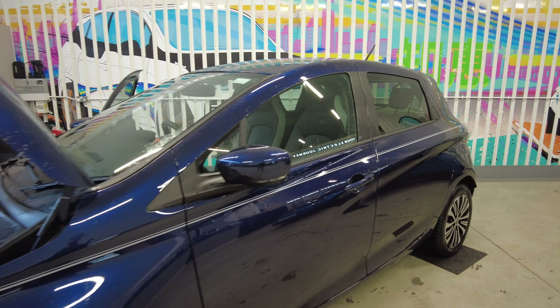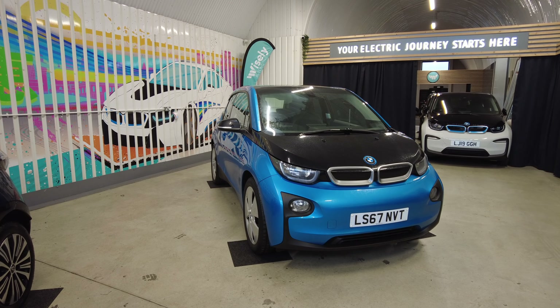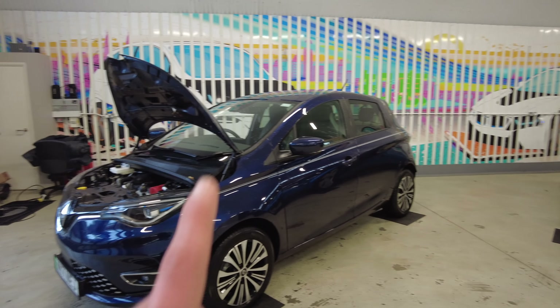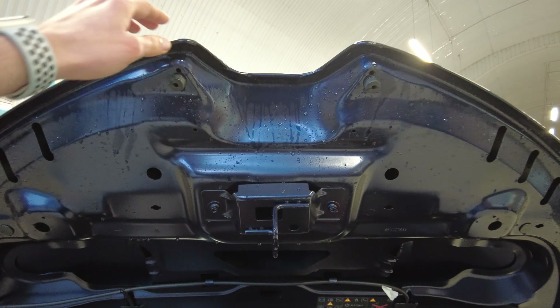Before I continue, I should also probably point out that both of these cars are not yet fully prepared. So if you want to see how our cars look when they are ready for sale and what's done to them, I will leave that in the card above.